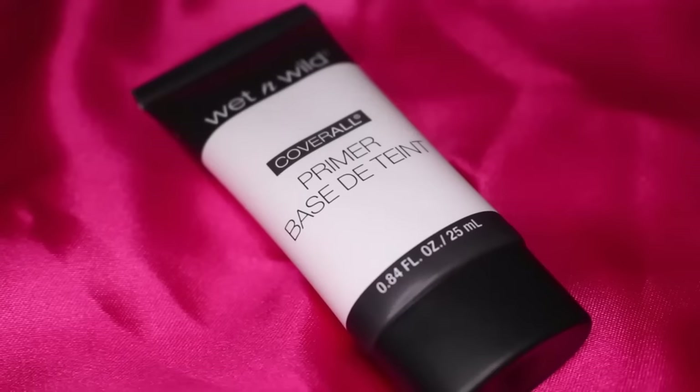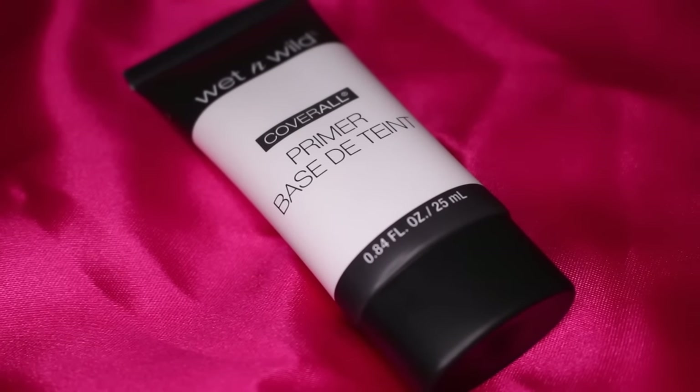I also got the Wet n Wild Cover All Primer Base — I've seen you guys haul it. It's funny to see Wet n Wild have something in black and white packaging because to me it seems like boring colors, but I guess it's because it's a primer. This is more of a lotion primer, which I like. I used to use the Black Radiance lotion primer. It works well with my skin because the silicone base tends to turn my foundations a little ashy.